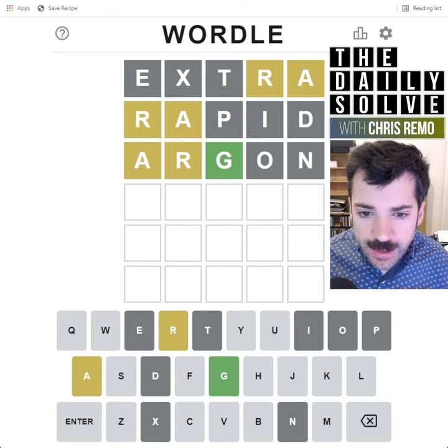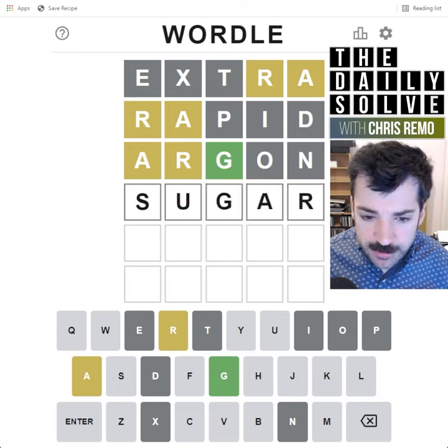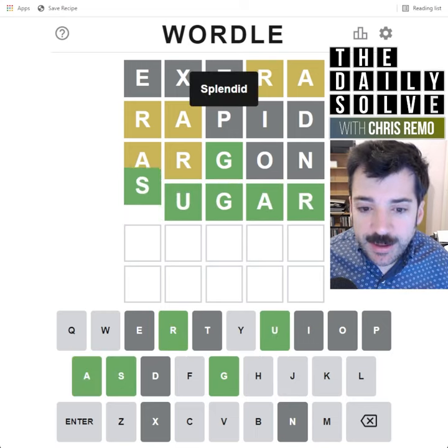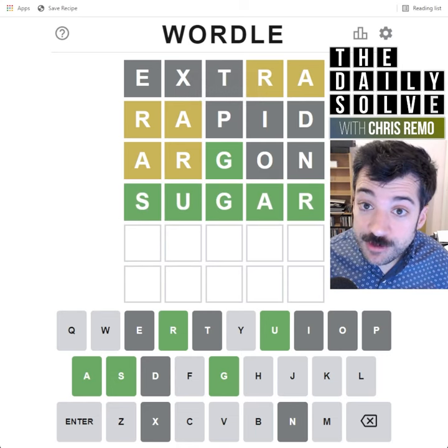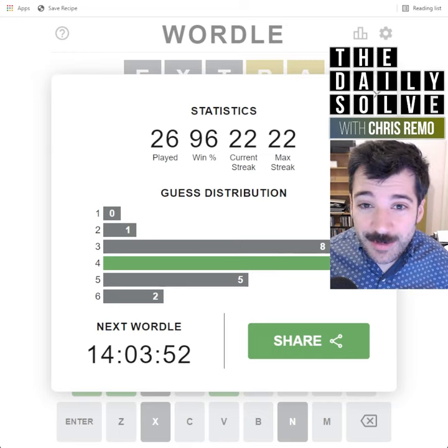Well, we got that G. Now, actually, there's only one remaining position for the A and one for the R. They must go in these positions. And there's our word — sugar. See, I wouldn't have jumped straight to that, but I had to whittle down based on what was left, and there weren't very many options.